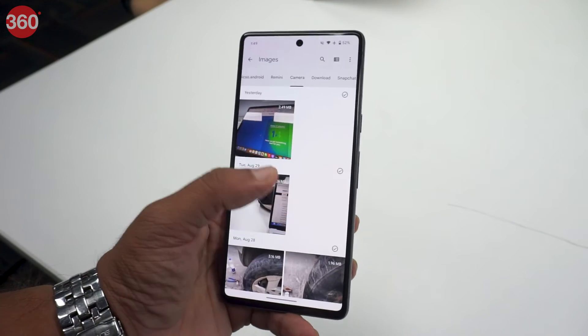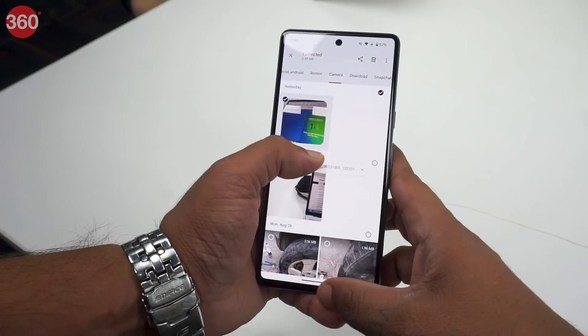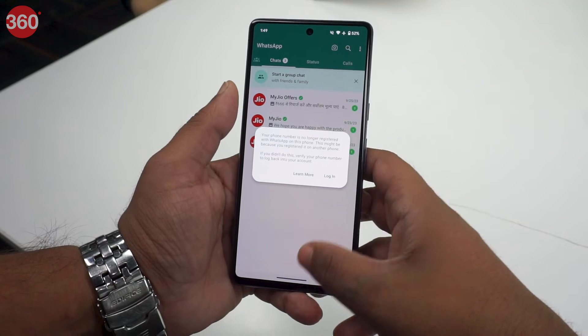Users can now drag and drop images, videos and other files from the Files app to another app very easily. All you have to do is drag the image from the Files app and open the other app that you want to send it to.